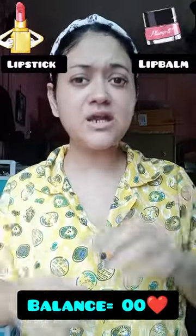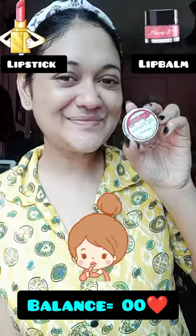Lip balm and lipstick. Lip balm. So guys, skin care products are done.